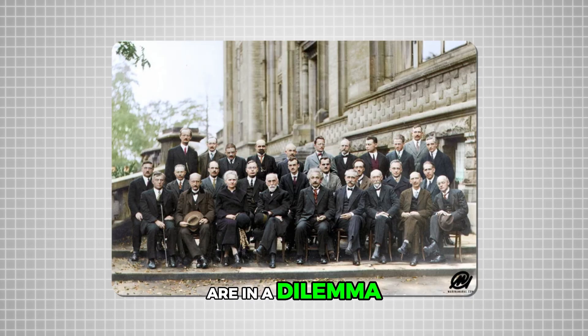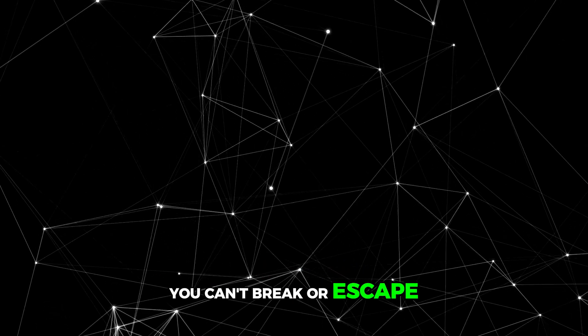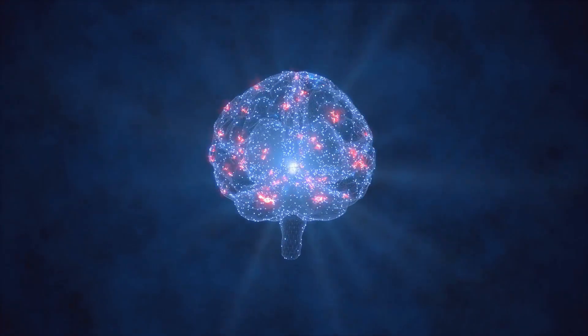Engineers from Intel, Apple, AMD, and all chip manufacturers are in a real dilemma. They've been stopped by the laws of physics, and if there's anything you can't break or escape in this world, it's the laws of physics. So what's the solution? This part of the video requires a little focus.